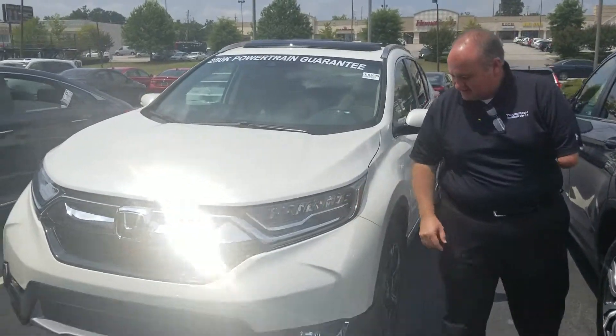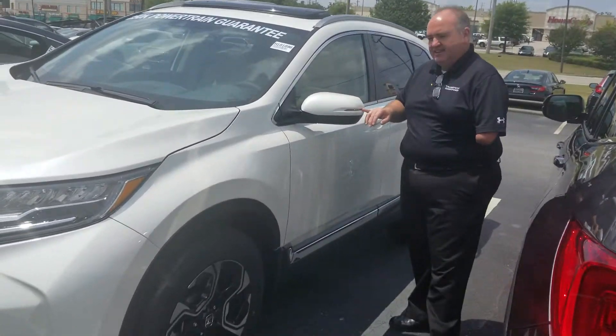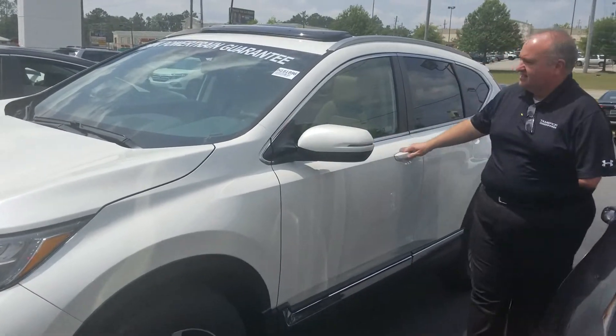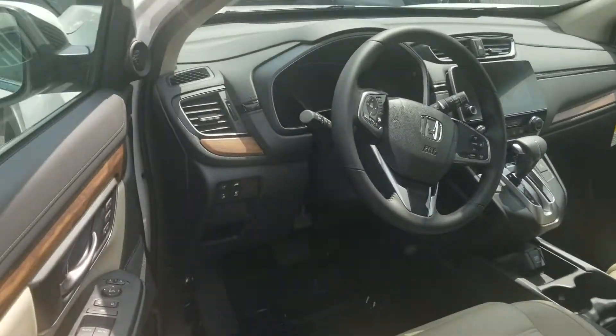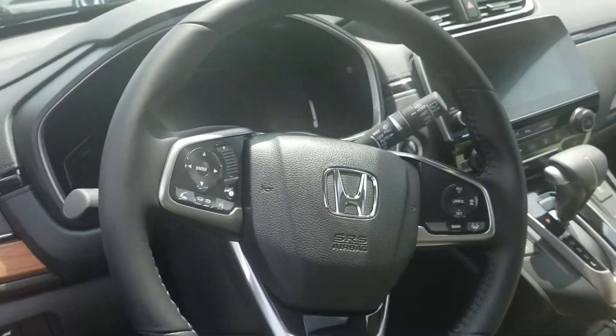LED headlights, daytime running lamps as well, and your LED turn signal built right into the mirror. It is loaded up on the inside — heated seats, two-position memory seat on the driver side, and passenger power seat.